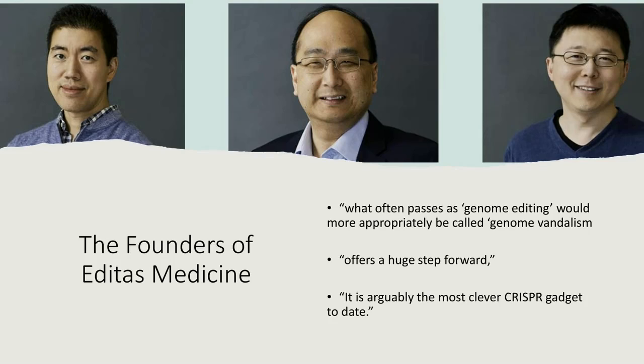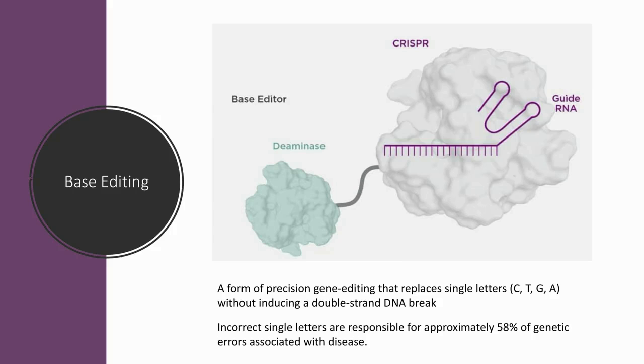When we look at Base Editing, Beam Therapeutics has a great diagram that makes it easy to understand. We had initially thought Base Editing was something entirely different from CRISPR, but it turns out CRISPR is a part of Base Editing. The process has two parts: first, finding where to make the edit using a guide, and then actually making the edit using an enzyme. It's a very precise form of gene editing that doesn't require a double-strand DNA break. Incorrect single letters that Base Editing can address are responsible for approximately 58% of genetic errors associated with disease.